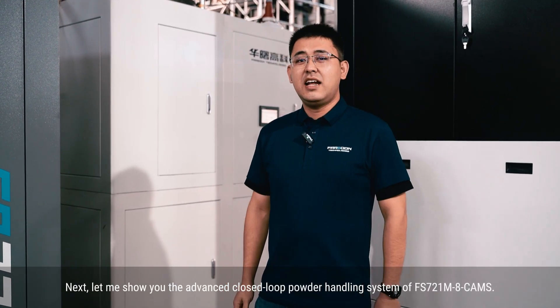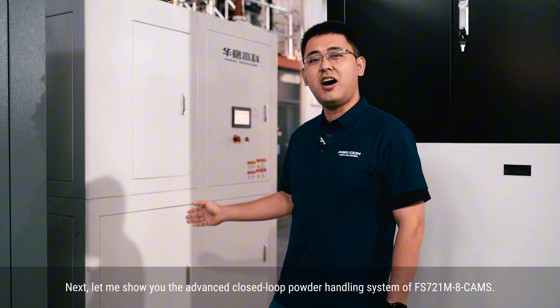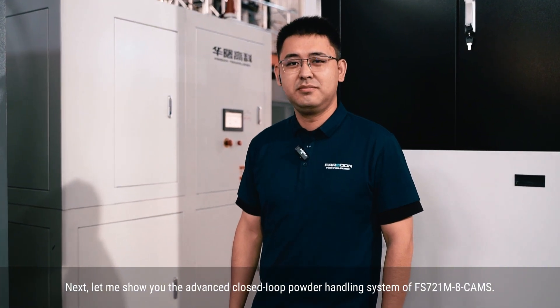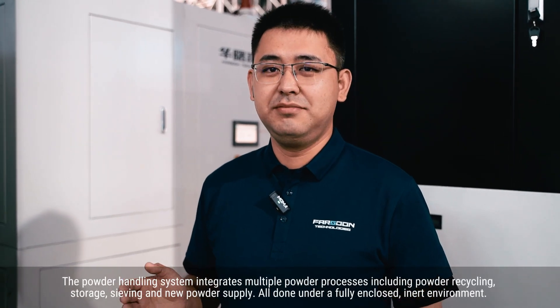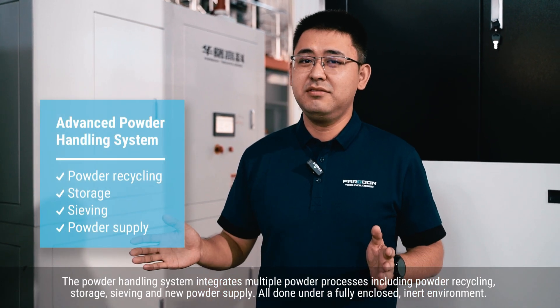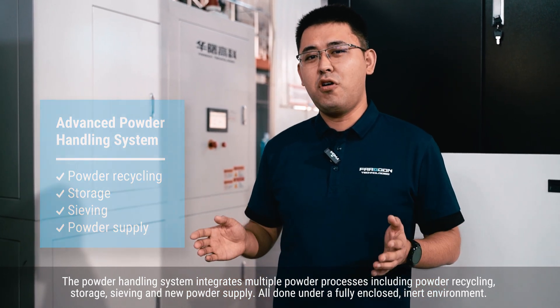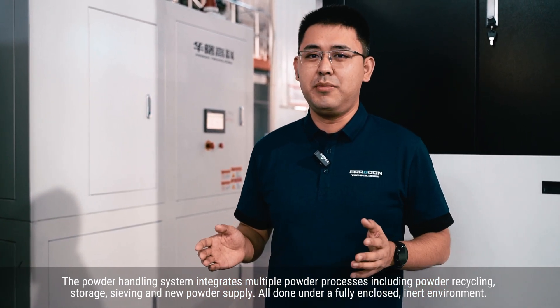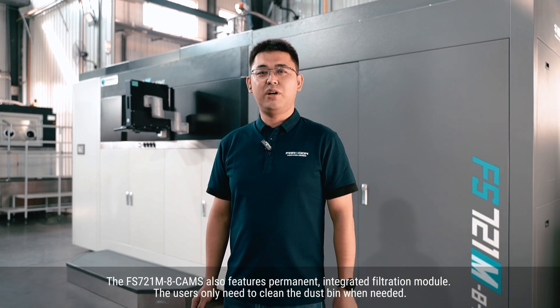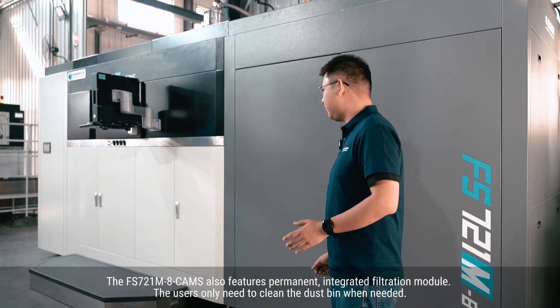Next, let me show you the advanced closed-loop powder handling system of the FS721M. The powder handling system integrates multi-powder processes including powder recycling, storage, sieving, and new powder supply, all done under a fully enclosed inert environment. The FS721M also features a permanent integrated filter station module. Users only need to clean the dustbin when needed.